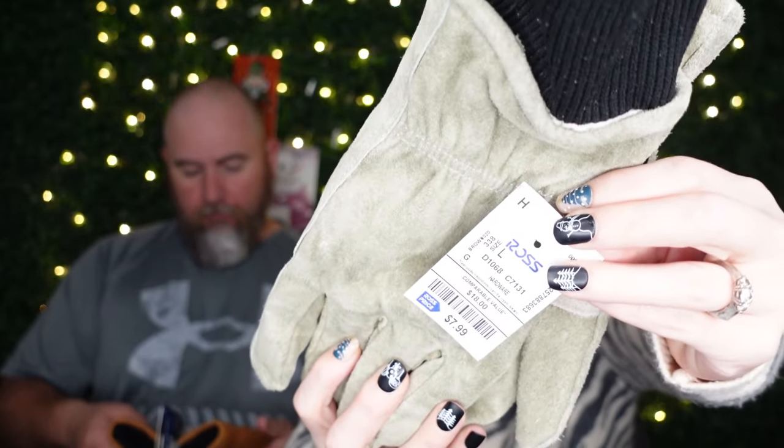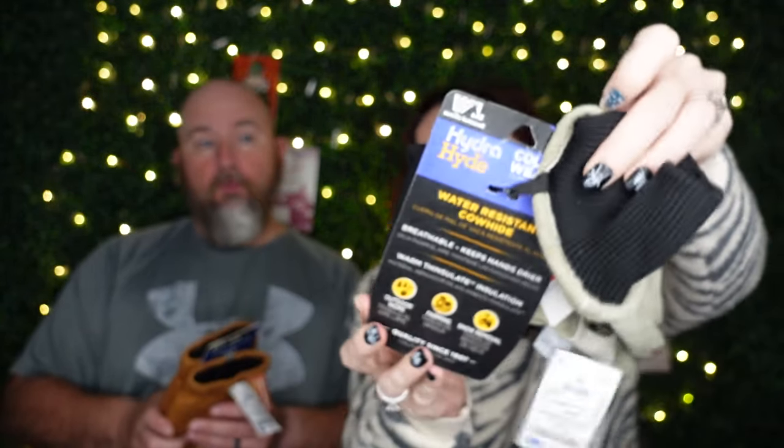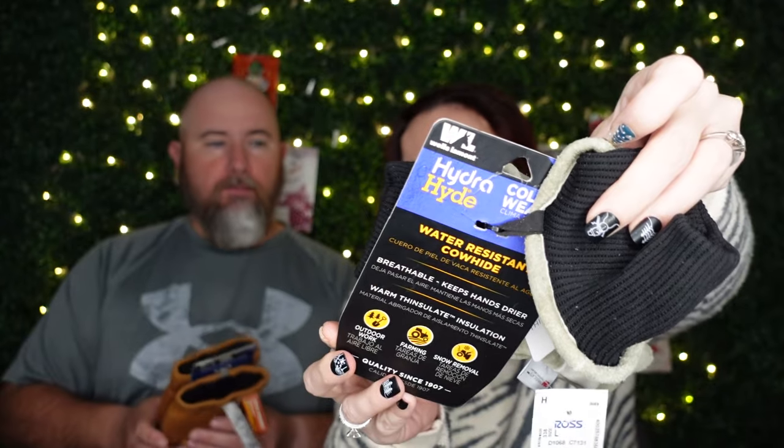Everything you see comes from Ross and everything is budget friendly. He's going to give you a guy's perspective and tell you all the fun budget-friendly things that would be amazing for your person's stocking stuffer. So I work outside, and in the wintertime you go to Ross and a lot of times you're able to find cold weather gloves. These are nice — they're hydrohyde so they repel water a little bit.